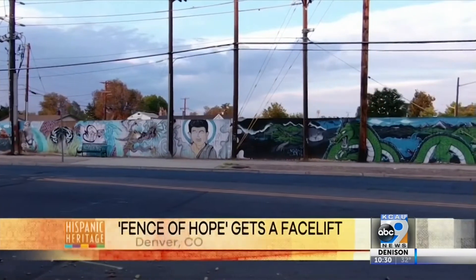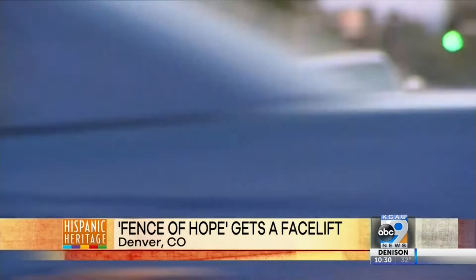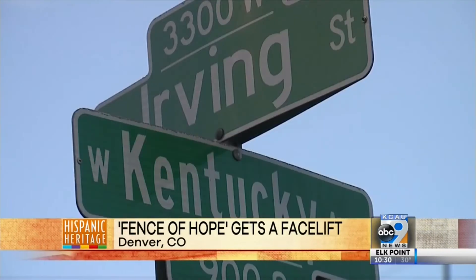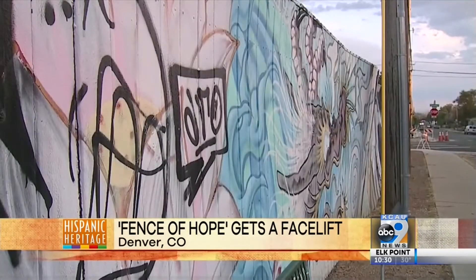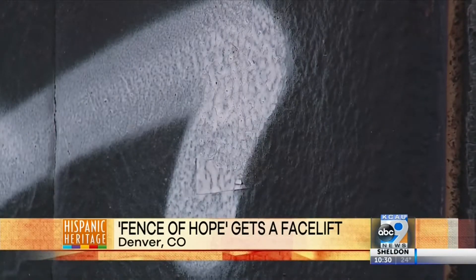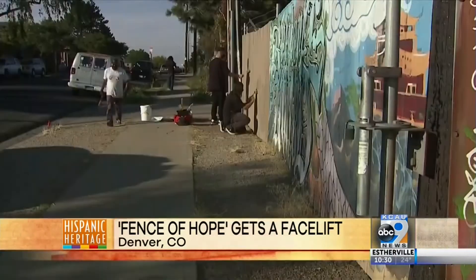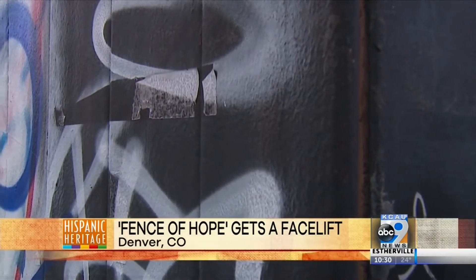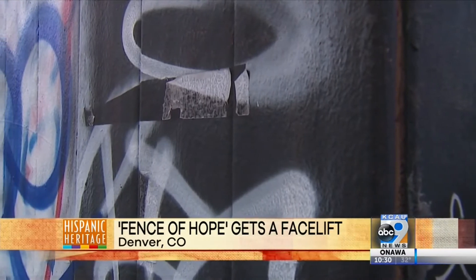So this fence, as you can see, there's a mural on it. If you drove through this Westwood neighborhood in southwest Denver, you might not even notice it unless you're a bad guy marking territory. The mural's getting tagged, so we're going to be fixing it and putting another mural up over it. Time is ticking, though, to figure out what to do with the fence that takes beatings from strangers.